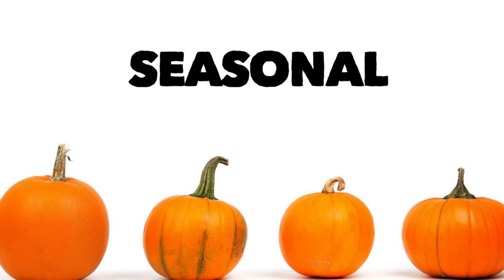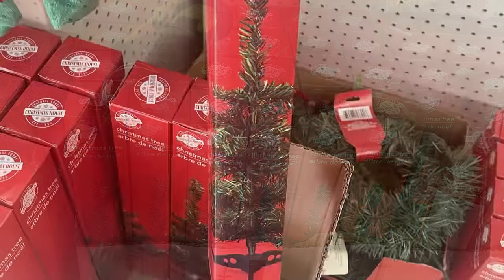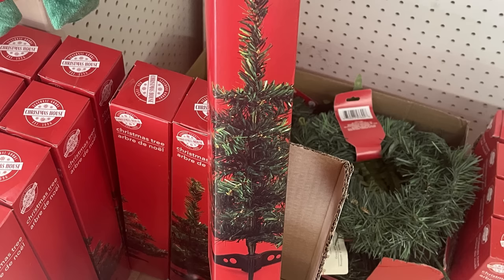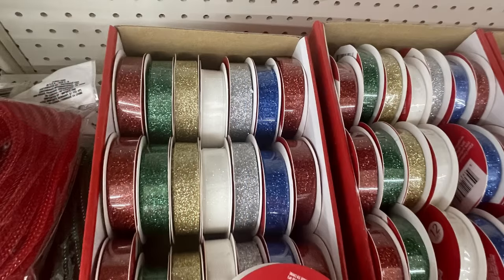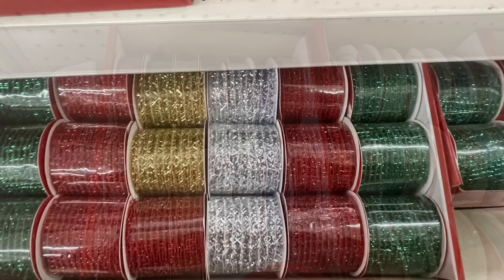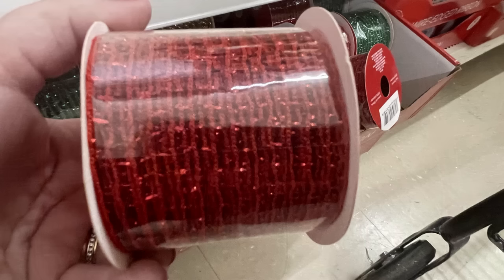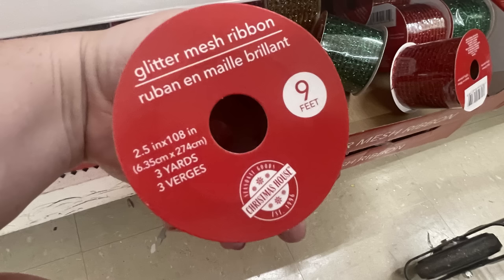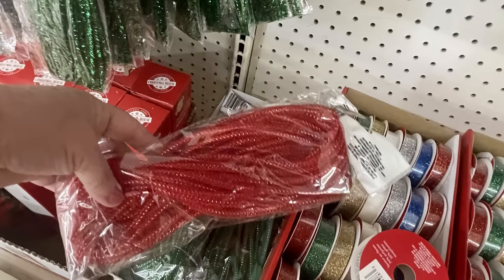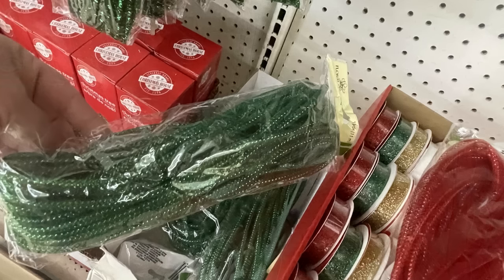For the seasonal items, we've got the green mini Christmas trees all out — they also had white ones. The wreath holders in gold, red, and green. The glitter ribbon in red, gold, green, white, silver, and blue. They also had the mesh ribbon — you get nine feet, that's 2.5 inches by 108 inches. Then we've got the tubing in red, green, gold, and silver.